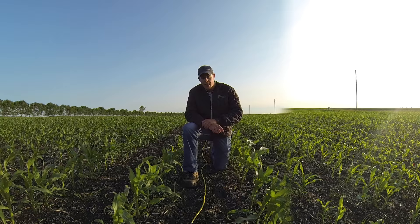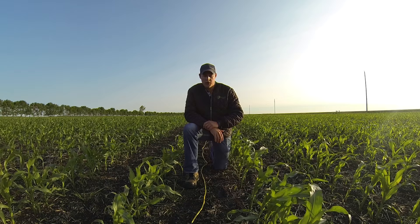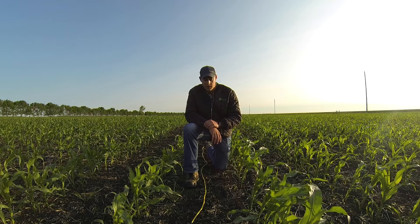So what's the easiest way to check your plant population? Probably the most common way would be to take a rope, measure out 17 and a half feet — in this case I've got an extension cord here — lay it down in between two rows and count the number of plants within that 17 and a half feet.